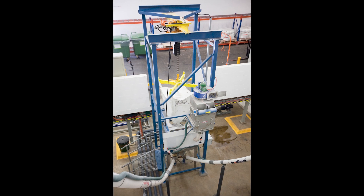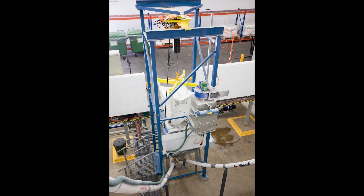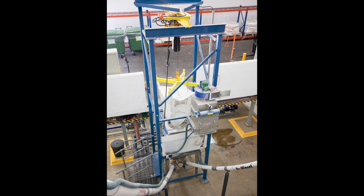Bulk bags are loaded into a BULK-OUT bulk bag discharger model BFC with a cantilevered I-beam, electric hoist and trolley, eliminating the need for a forklift.